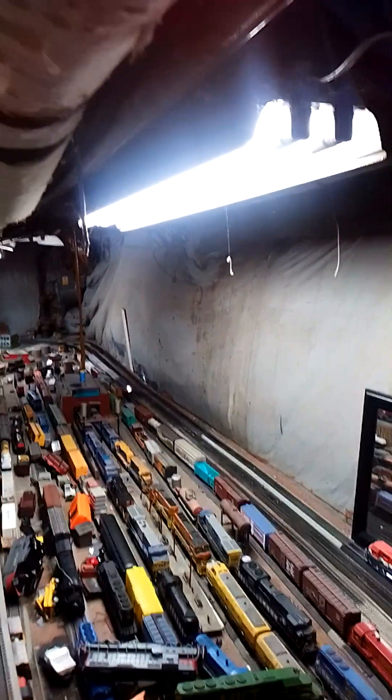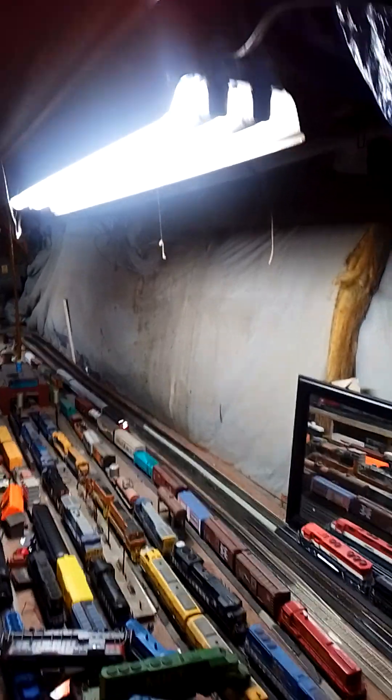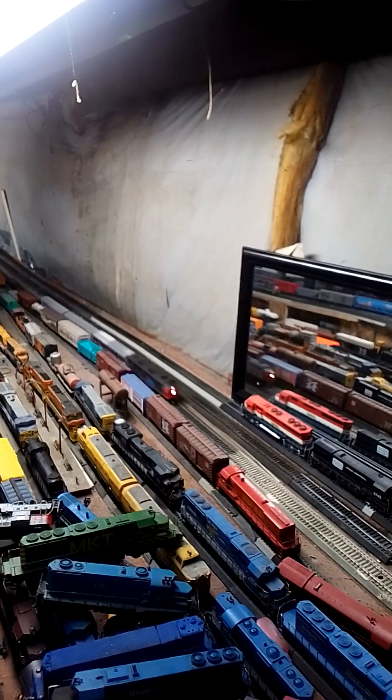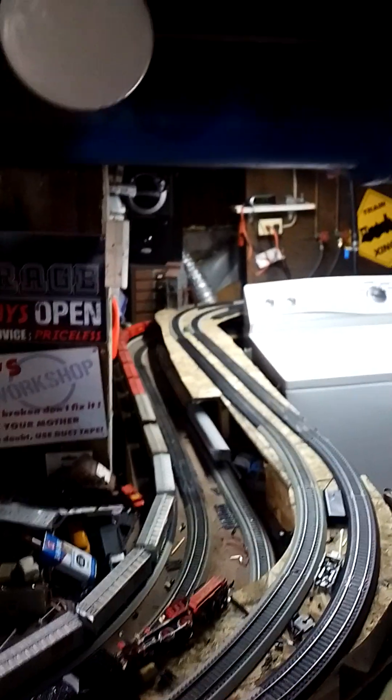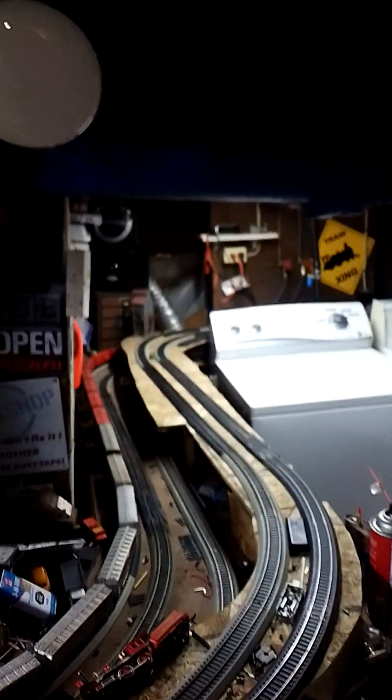We're not running the F40s. We're not running the FP9s or the F7s. We're running an E8 with a Mars light. That's one of those Walthers train lines, formerly known as the Prototype 2000 series. That was originally Chesapeake and Ohio — we repainted it to Amtrak. I did that on my own.